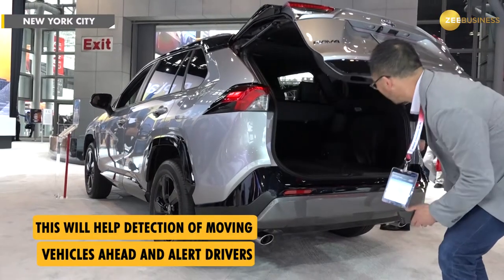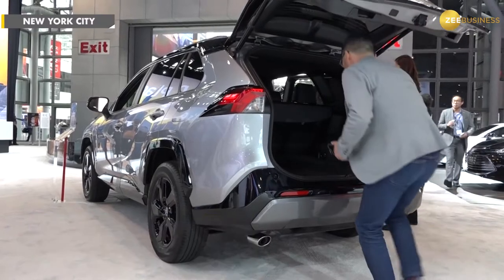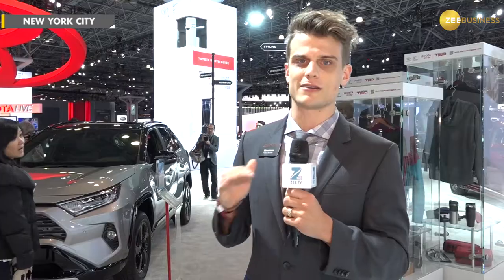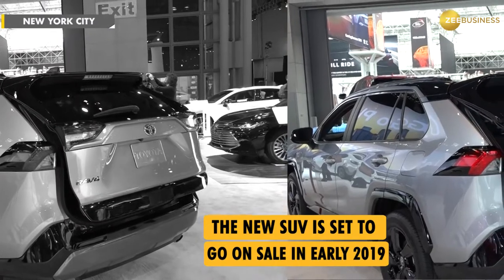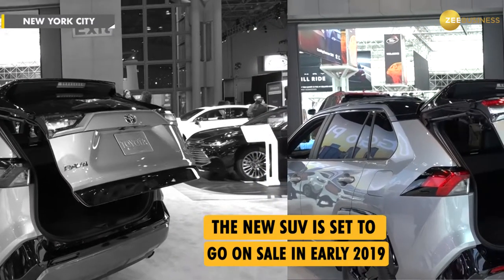We also have Toyota Safety Sense 2.0. Toyota Safety Sense is fairly new — it's our top-of-the-line safety package. Some manufacturers charge extra for safety features, but with Toyota, we give those to you standard on every trim. In the RAV4, we're looking at a pre-collision system that detects pedestrians, vehicles, and even bicycles, lane departure alert with steering assist, automatic high beams, and dynamic radar cruise control.